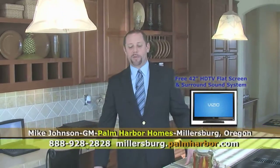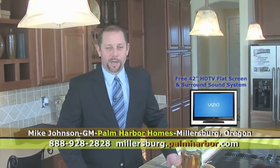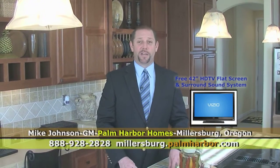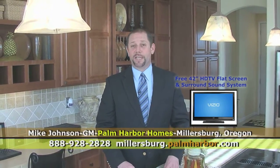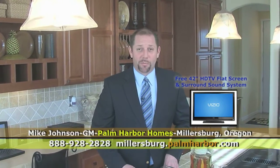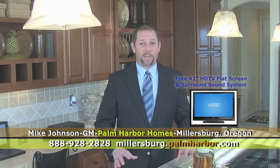Hi, my name is Mike Johnson. I'm with Palm Harbor Homes. And I want to tell you about one of the best national promotions we have going on here at Palm Harbor Homes in Millersburg. This is your entertainer package. It includes a flat screen TV and a surround sound system. That comes with every home through February. But mention this video, or you don't get it.